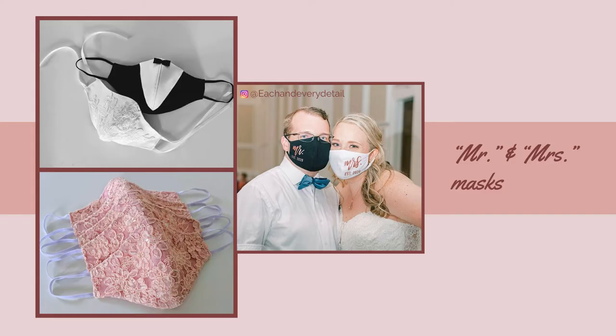As we come back to the trends, you'll see that this lovely couple featured on Each and Every Details' Instagram had their face masks customized with Mr. and Mrs. along with their wedding date, matching — which I actually find very touching. It makes it more of a memento rather than a burden.